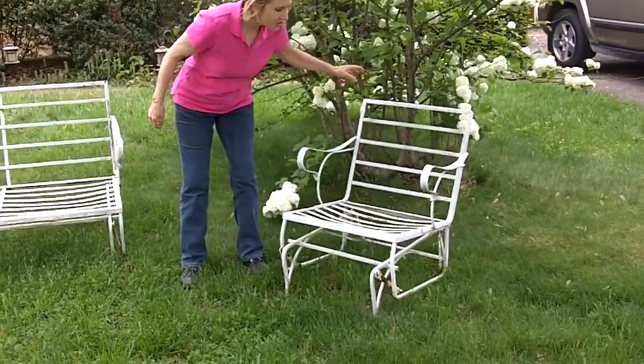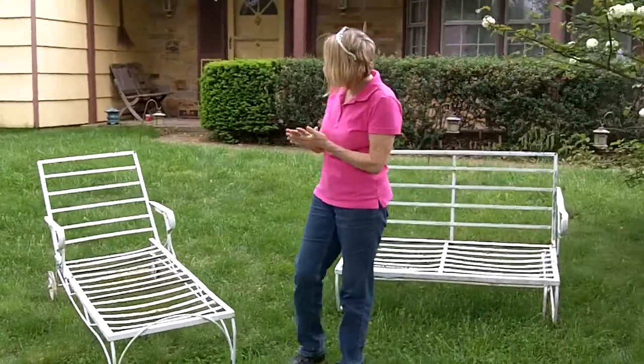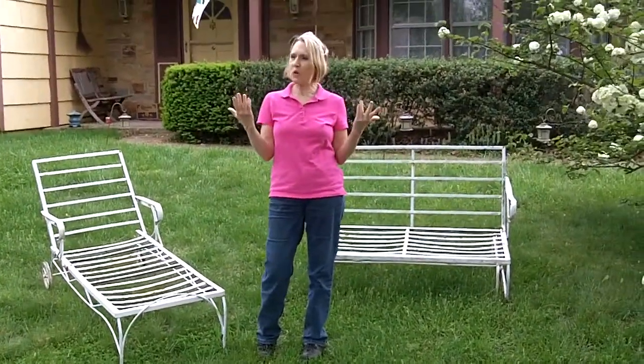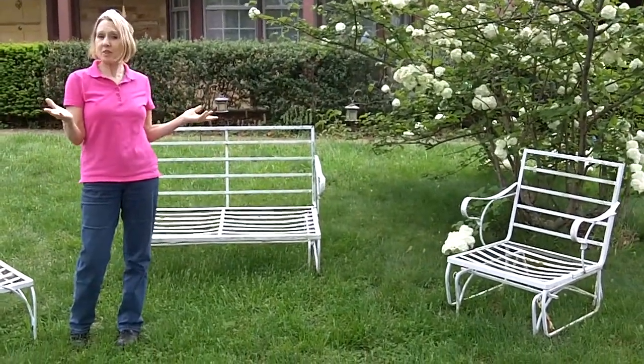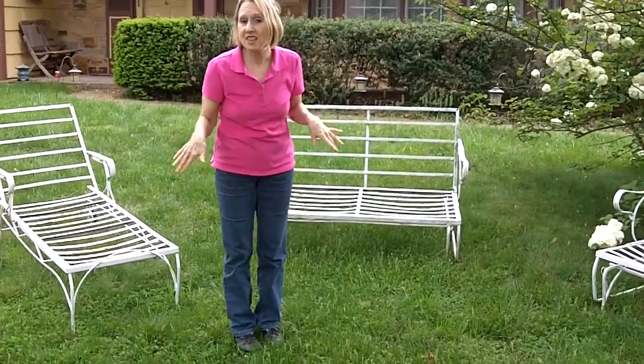Now granted, it looks pretty yummy, but I'm going to give it a light sanding and paint it. I'll probably paint it black, although I'm thinking turquoise, but Uncle Vinci thinks not. But I think it'll look nice and I'll pick up some cushions at a yard sale sometime. And voila, I'll have a really nice yard set for next to nothing.